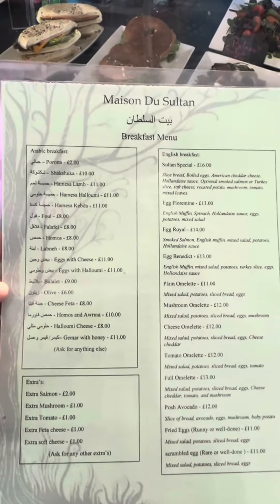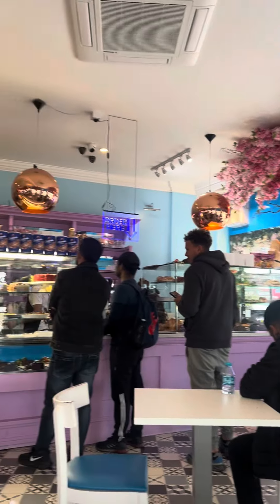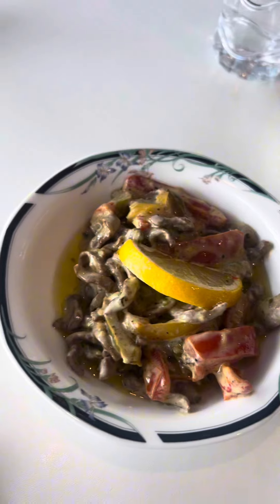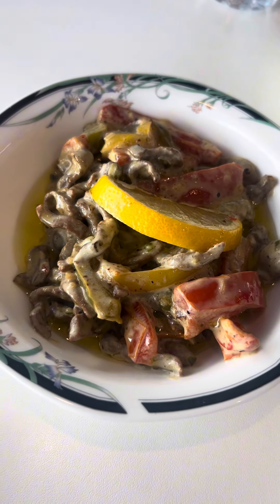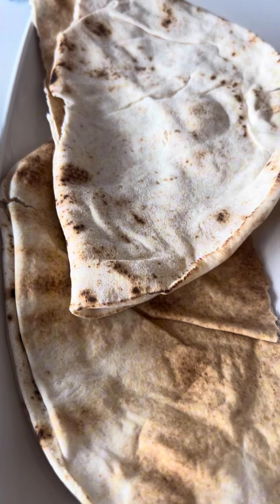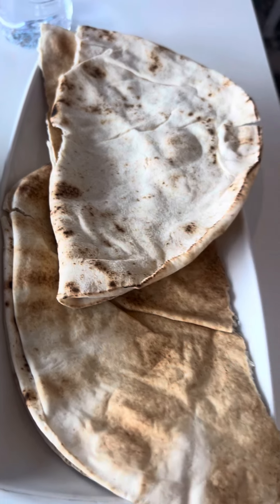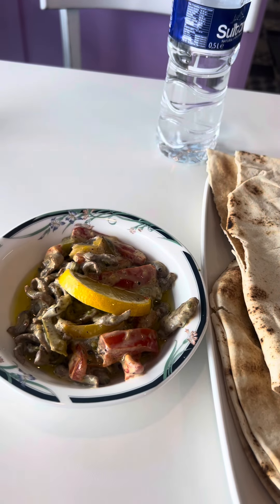I ordered the hamesha kepta, a breakfast dish basically made of liver — in Bengali we call it khaliza. It's a creamy dish with a bit of spice and green peppers. It comes with two breads as well. Initial look, it was okay — it wasn't the best looking dish, I must admit.